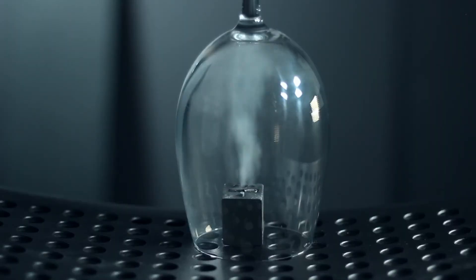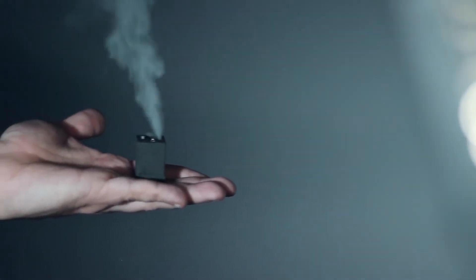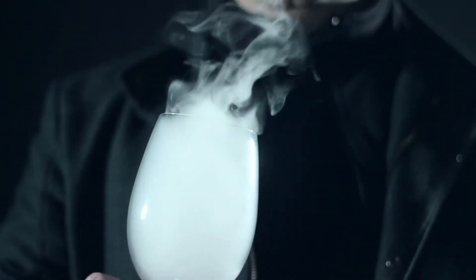Welcome to SmokeCube, the world's smallest smoke machine that fits in the palm of your hand and allows you to produce beautiful clouds of smoke. With this tiny machine, you can easily enhance your existing effects by using smoke.